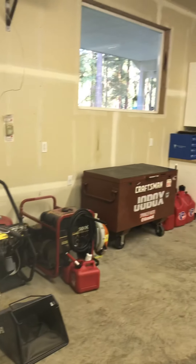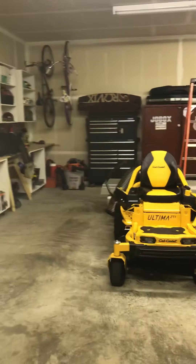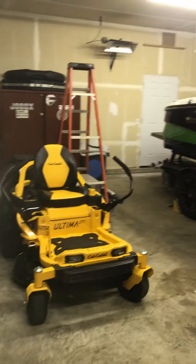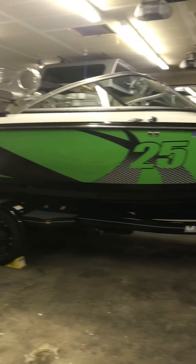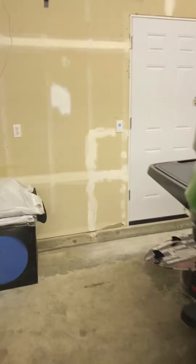Okay, here's the detached garage. Riding mower, badass boat, two doors — the door to the back.